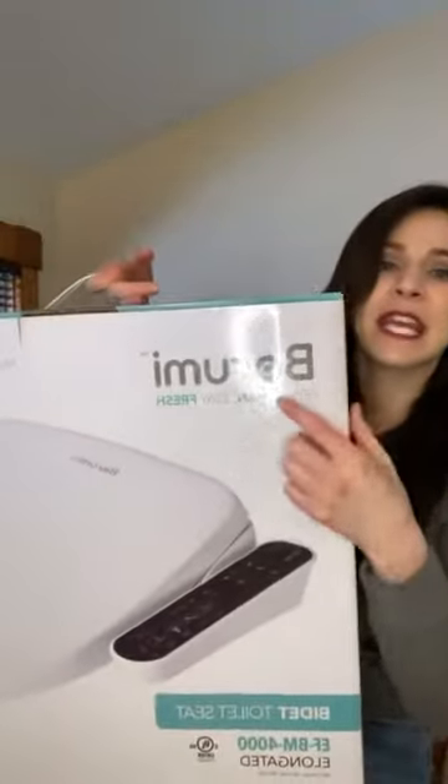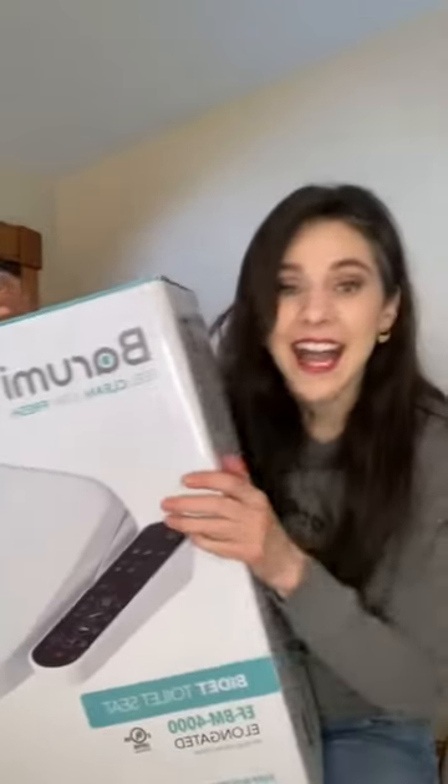I am doing a first impression. Barumi had sent me an electric bidet, so I'm so excited to check it out. I want you to tell me in the comments below — have you ever used an electric bidet? So I'm very excited. This is from Barumi, that's B-A-R-U-M-I.